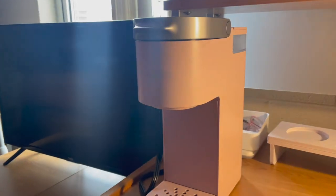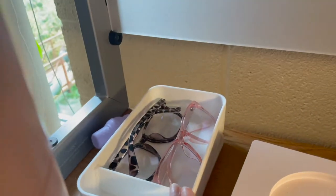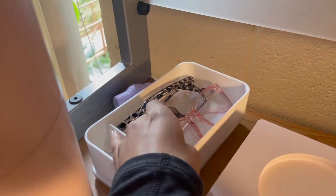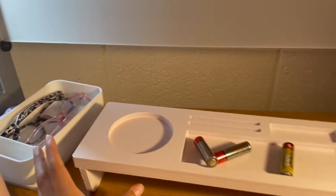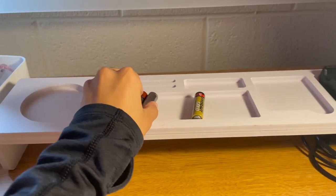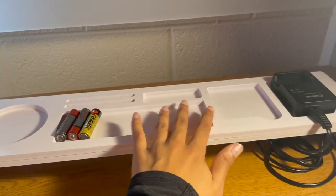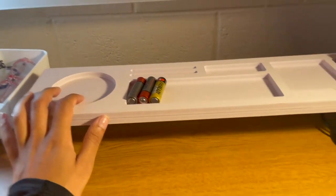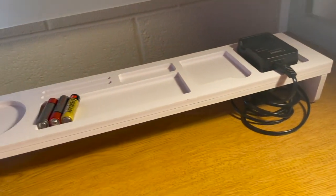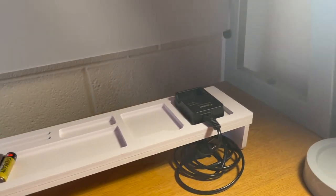Over here is my Keurig machine that my sister blessed me with. Right here I just have two glasses that help me when I'm editing or doing schoolwork. Over here is just a desk organizer I have going on — kind of like a storage where you can put some essentials, put your drink, just something little. And then I have my charger for my camera.